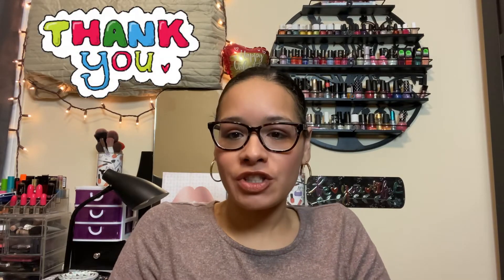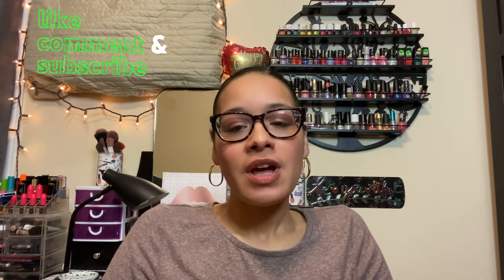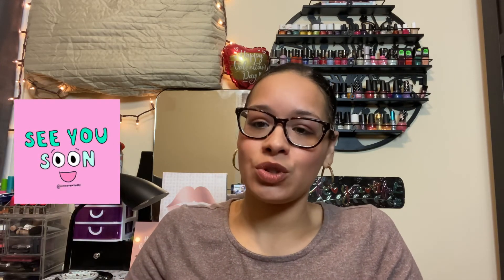That is all, okay guys! Thank you so much for joining me today. Hope you enjoyed the video — don't forget to like, subscribe, and comment below. Run to your local Walgreens to see if there's any makeup on clearance. Hope you guys all have a great day and see you soon!